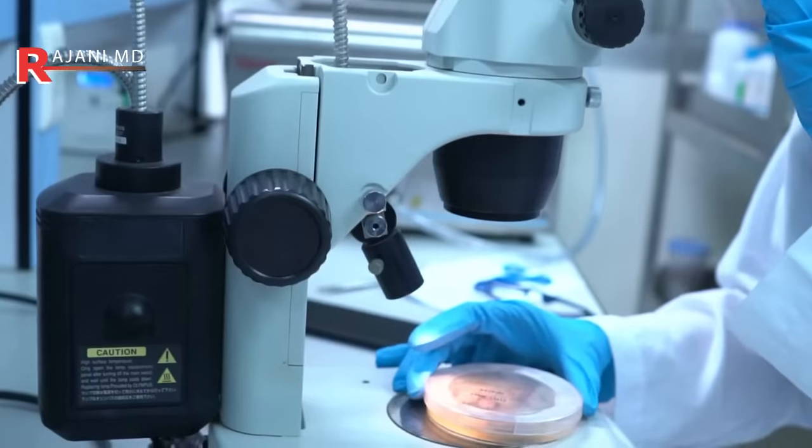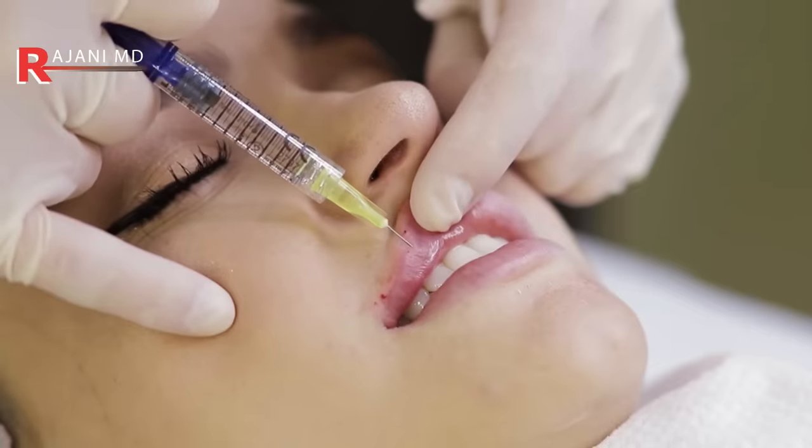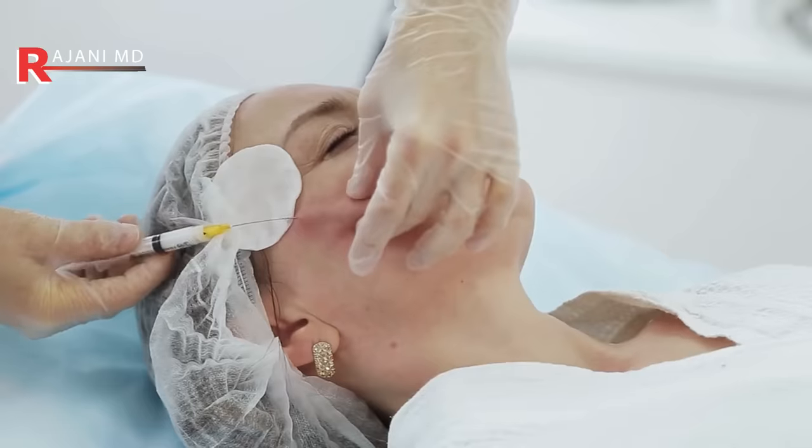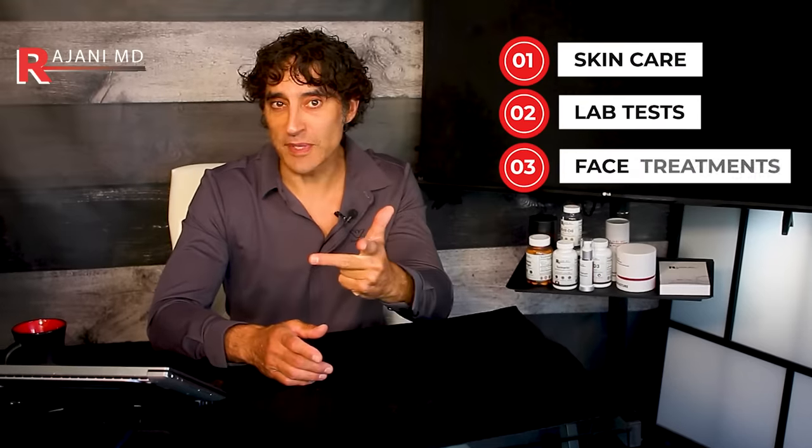It's an absolutely key time to strategize over very simple things you can do to prevent anything dramatic from ever needing to be done. Keep in mind: technology is advancing so fast that the longer you hang on, the better it gets — so you'll be able to avoid invasive and surgical procedures. In this video I'm going to cover a comprehensive approach including skincare, lab tests, face treatments, and supplements.